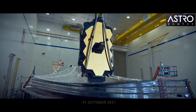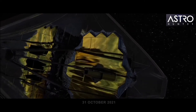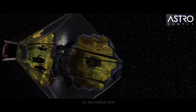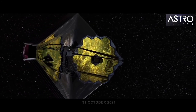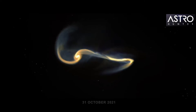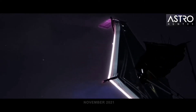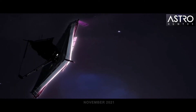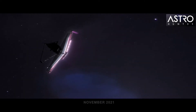The James Webb Space Telescope launches. With a mirror three times larger than the Hubble telescope, it sees further into our past, closer to the beginning of time, and determines what molecules and signs of life are in the atmospheres of exoplanets. One month after launching, the James Webb Telescope reaches its target orbit, 1.5 million kilometers — 1 million miles — away from Earth.